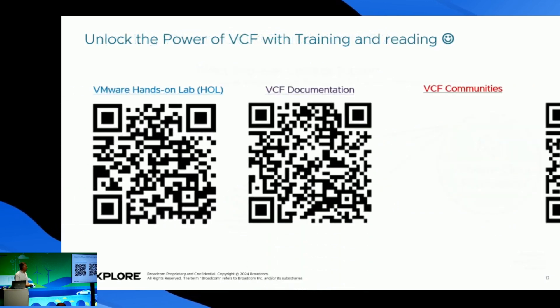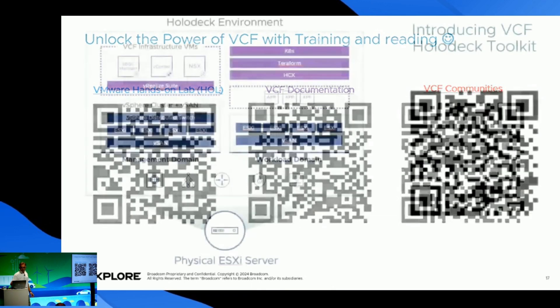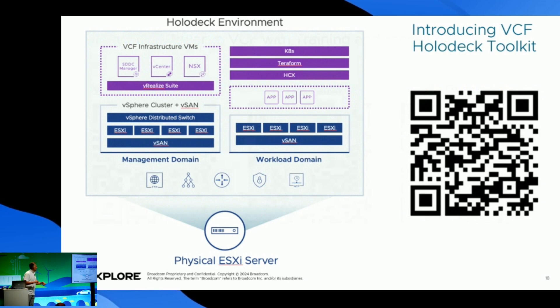VCF training is something that should be done. You can work and learn in VMware Hands-on Labs — it has content on VMware Aria, a new VCF help framework, and of course VCF documentation. We also have VCF communities where we can help you build or debug VCF. The Holodeck toolkit enables training and development directly in our VCF environment, and it provides a scalable, repeatable way to deploy nested Cloud Foundation hands-on environments directly on VMware ESXi hosts.